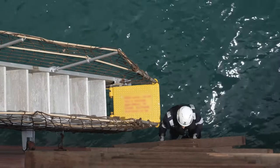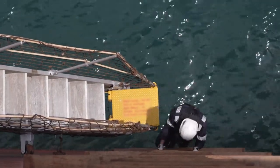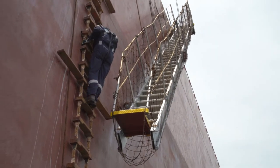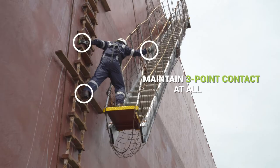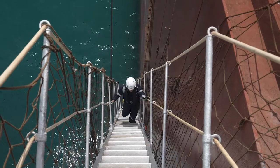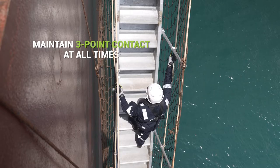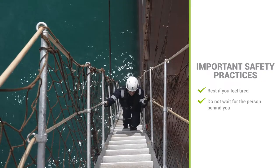To cross from the pilot ladder onto the gangway, continue to climb until your feet are at the same level or slightly higher than the gangway. Step one foot onto the gangway and cross over only when on firm footing. Maintain three-point contact at all times. Once on the gangway, hold onto the handrail with both hands, maintain three-point contact, and proceed slowly up to the deck. Take a short rest if you feel tired. You should not wait for the person behind you.